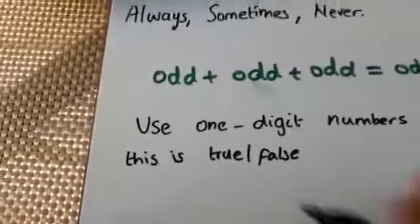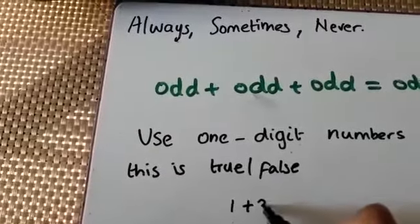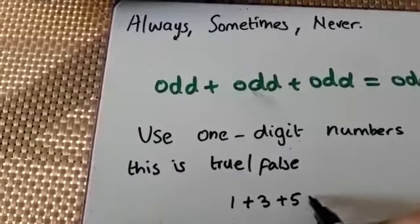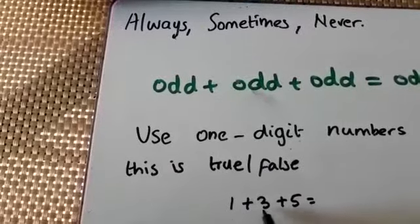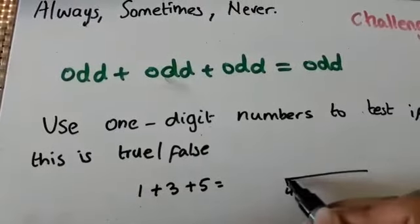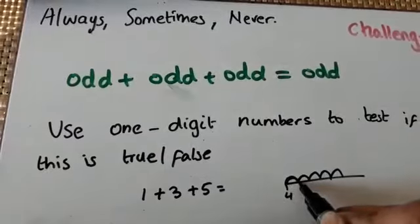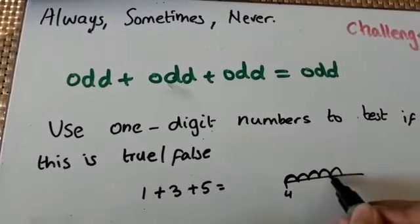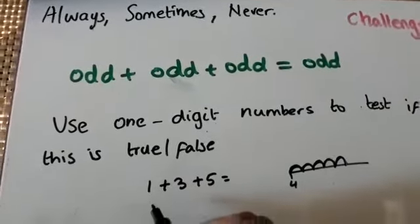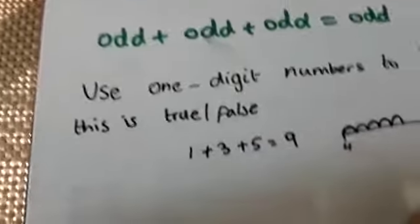I'm going to do this together with you. If I take odd numbers: 1 plus 3 plus 5 equals — I know 1 plus 3 is 4, and 4 plus 5 equals 9. So 1 plus 3 plus 5 equals 9, and we know 9 is an odd number.